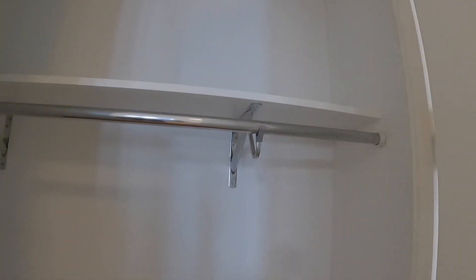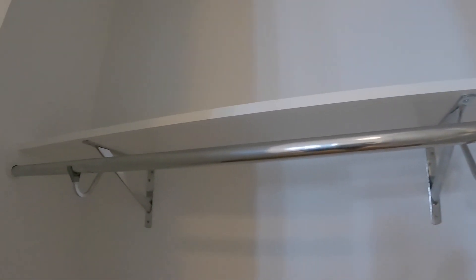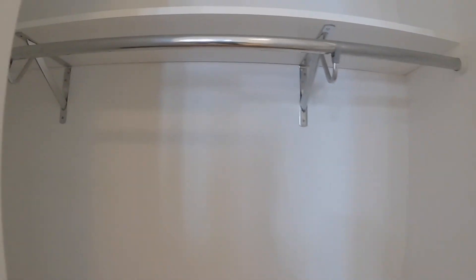You do have natural light throughout this apartment. Another closet here, so no shortage of closet space in this one bedroom apartment.